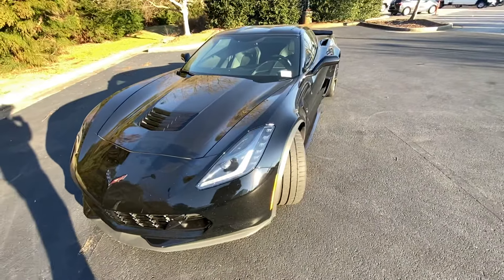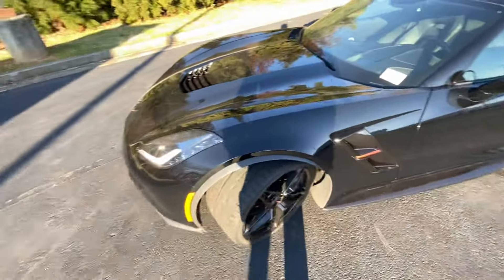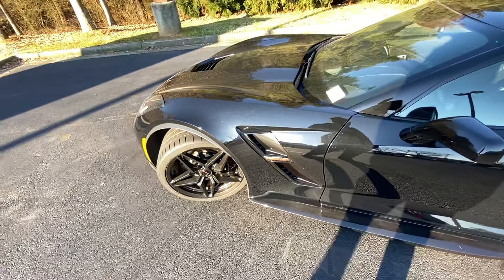Hey there, this is Caleb at Rick Hendrick Chevrolet in Buford. I'd like to introduce you to your new 2019 Chevy Corvette Grand Sport 2LT. Now with the Grand Sport package, you get a lot of different goodies.